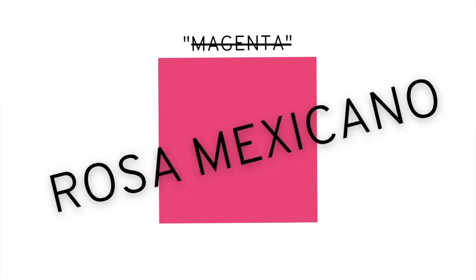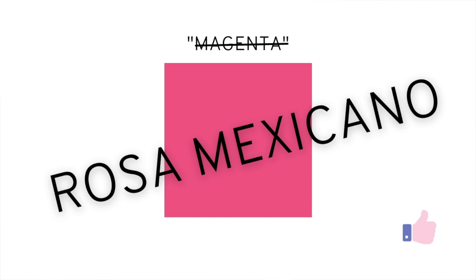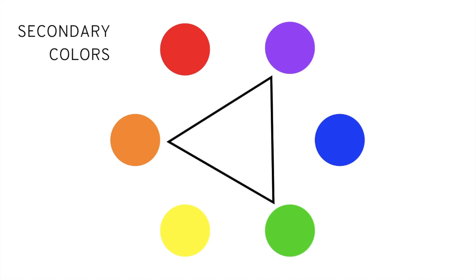This brings up an interesting point: whatever you call a color will vary greatly depending on where you're from, your culture, and how you were brought up. What we would call a color could mean something completely different in another country. For example, this color right here in the United States is called magenta, but if you're Mexican, like I am, this color is called Mexican pink. At the end of the day, what you call a color doesn't really matter — what's important is that you learn how that color works with others. Secondary colors also sit equidistant to each other on the color wheel.